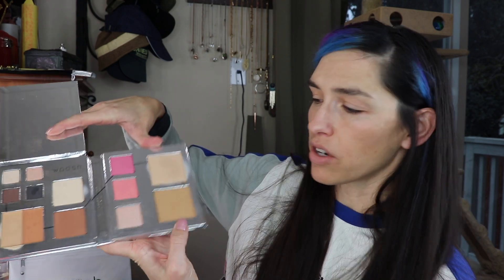So the first thing is the fold-out face palette — they have several different colors, this one is number three medium. When I first got it, it was perfect for me, but I'm a little more pale now so we'll see. In this palette you've got some eyeshadows, concealer, highlighter, contour-type colors, blush, a highlighter, and some face powders that can also be used as bronzer types.